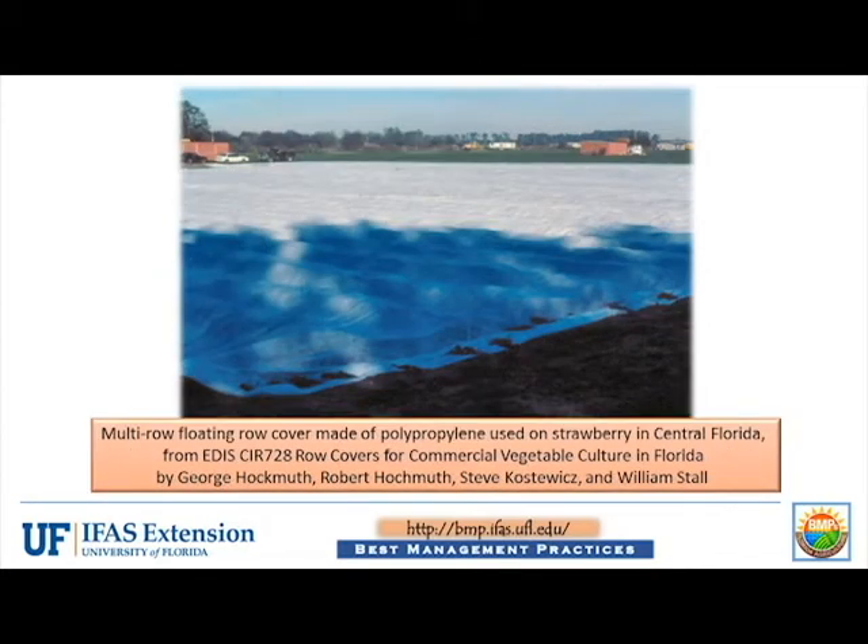Floating covers are porous and thus self-ventilating materials that can be laid directly onto plants. Only minor reduction in light levels, 10 to 20 percent, have been reported for floating covers, and this level of reduction has not affected early crop growth. An added benefit of porous floating covers is that overhead irrigation can be applied while the floating covers are in place.